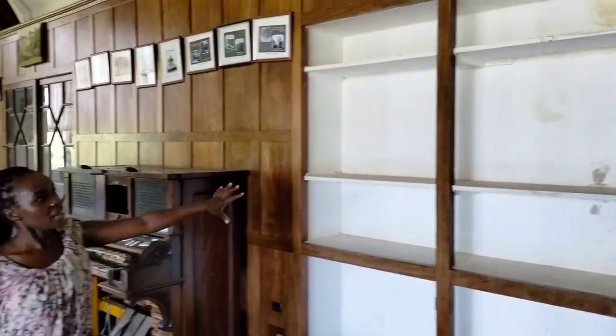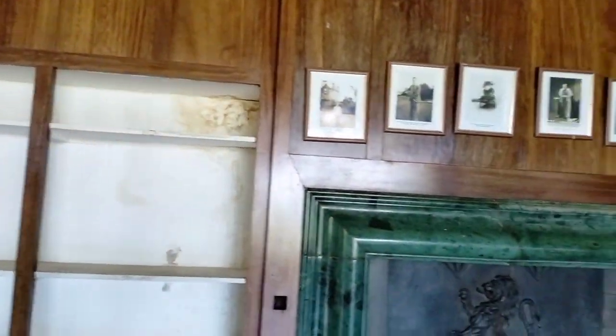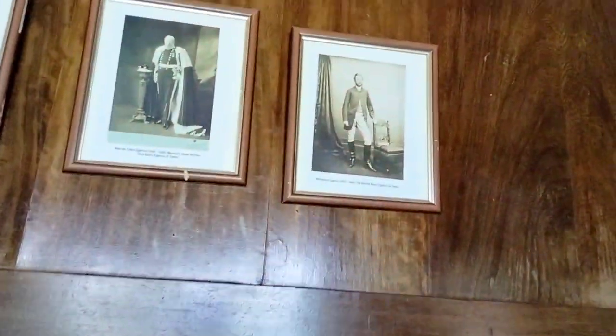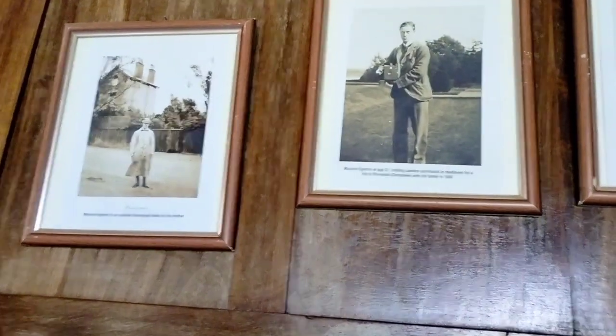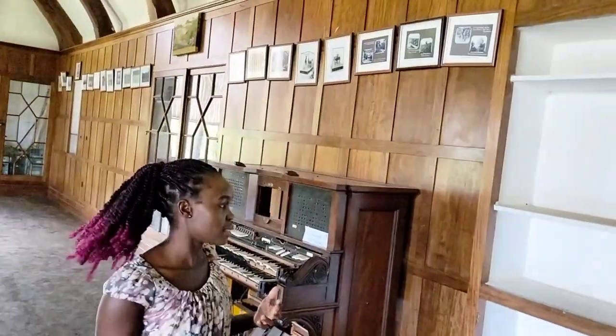Coming to this other end, there is a display. As you can see, there are pictures portraying the Lord Egerton family — that is the family, and this is Lord Egerton himself, and that is the mother. I love the fact that pictures keep memories, so we can see all of this despite it being so many years ago.